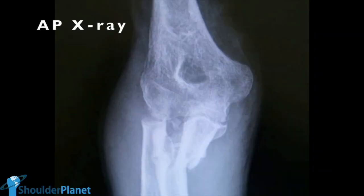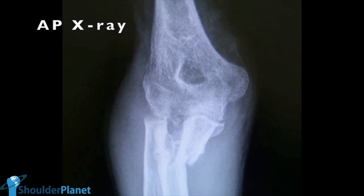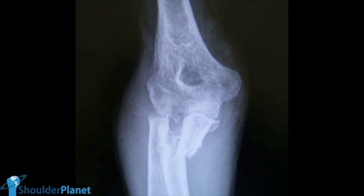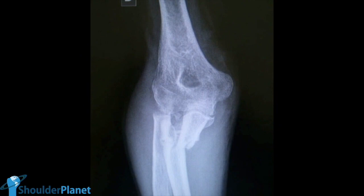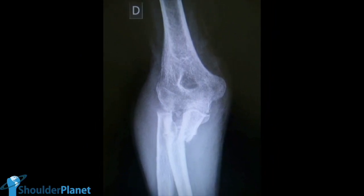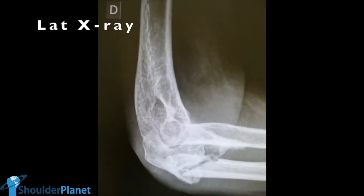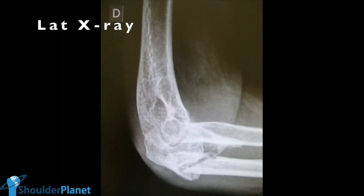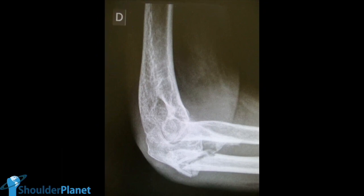AP X-rays revealed that there was a severe nonunion in the proximal ulna, and that the proximal ulna had a huge varus deformity. Also, the radial head had quite disappeared, and the radial neck was literally touching the capitulum. The lateral X-ray revealed a clear nonunion in the proximal ulna, and a huge distortion of all elbow bony anatomy.